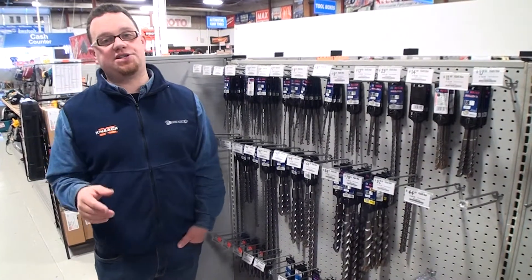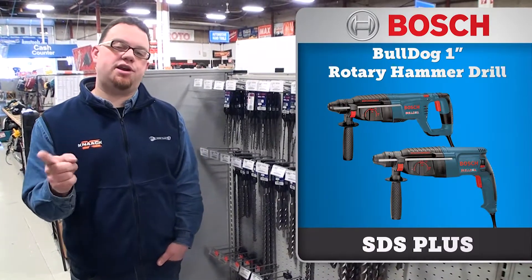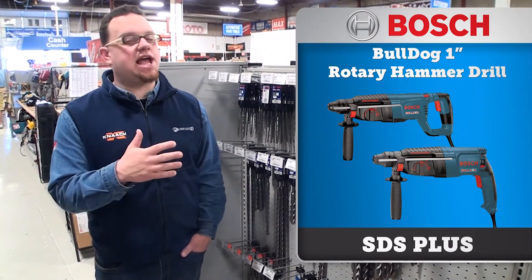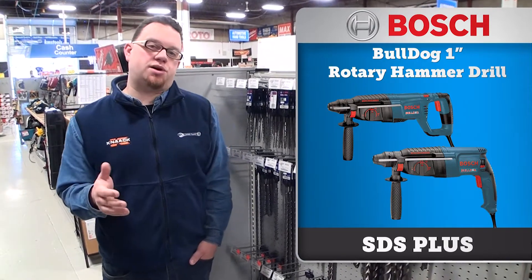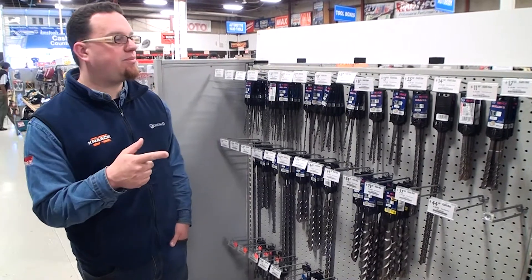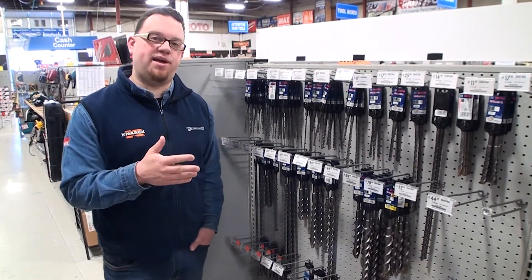We have some great deals on Bosch hammer drills this month, including the industry-standard Bosch Bulldog. This hammer drill comes in two different styles: a D-handle or a pistol grip. It features a 7.5 amp motor, 1300 RPM, and 5800 beats per minute, with a one-inch SDS Plus capacity. Regular price is $350, going on sale all month long for $220 and on the three-day sale for $210. Also this month, we're featuring 20% off Bosch Bulldog SDS Plus and SDS Max bits.